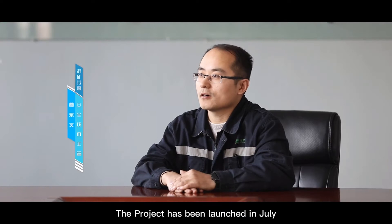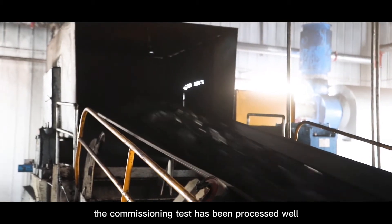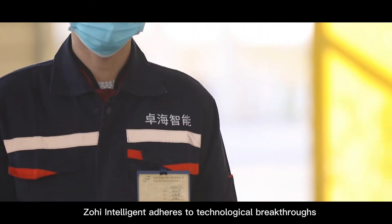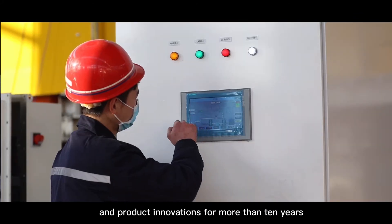The project was launched in July, and from November 14th to now the commissioning test has proceeded well with perfect operation during this time. In order to reduce costs and increase efficiency, Huaihe Energy adheres to breakthroughs and innovations for over 10 years.